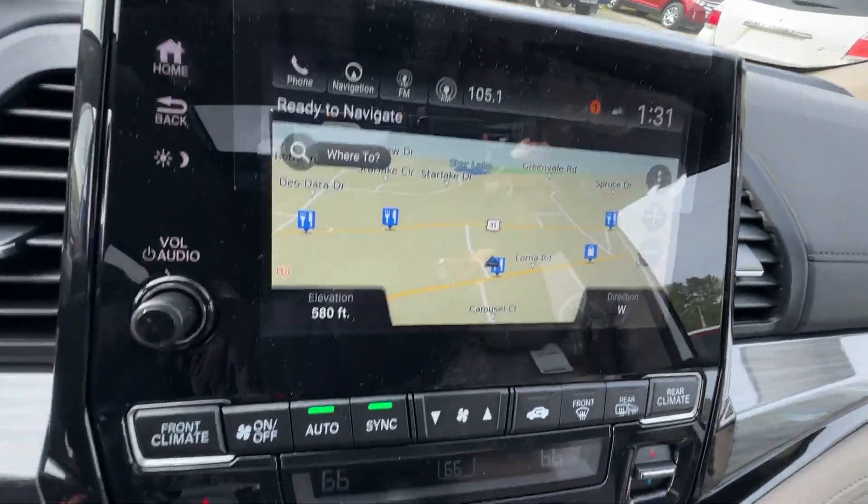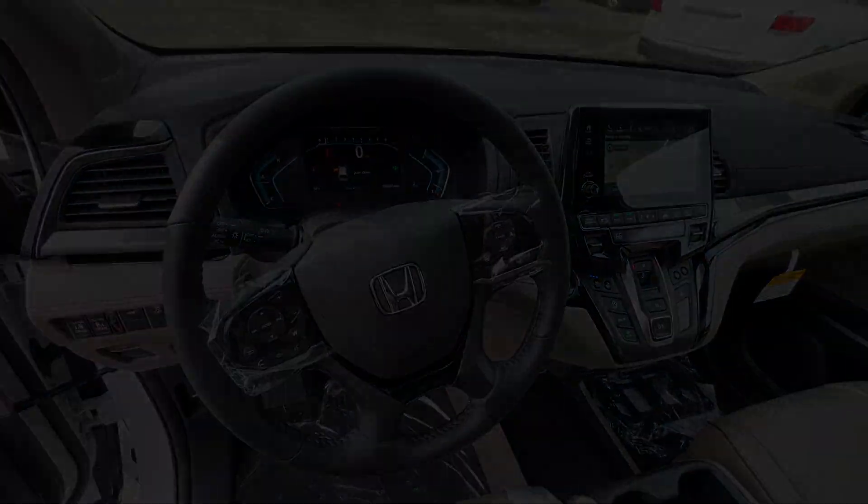Fog lamps, power passenger seat, adaptive cruise control. Your family deserves the best in safety.